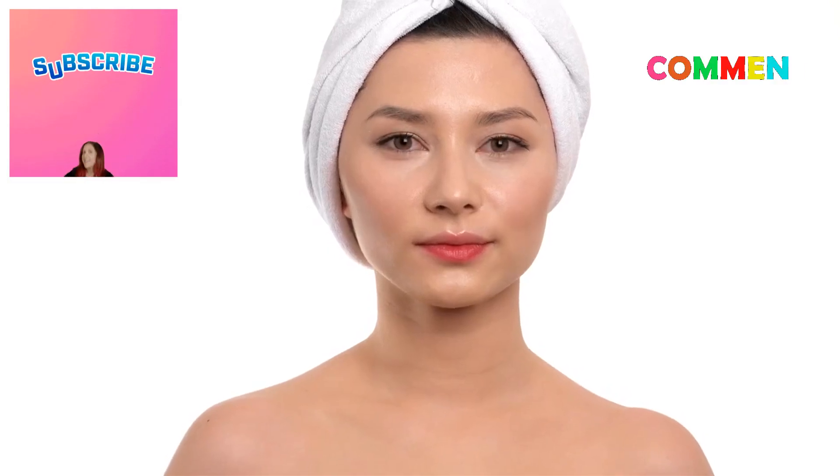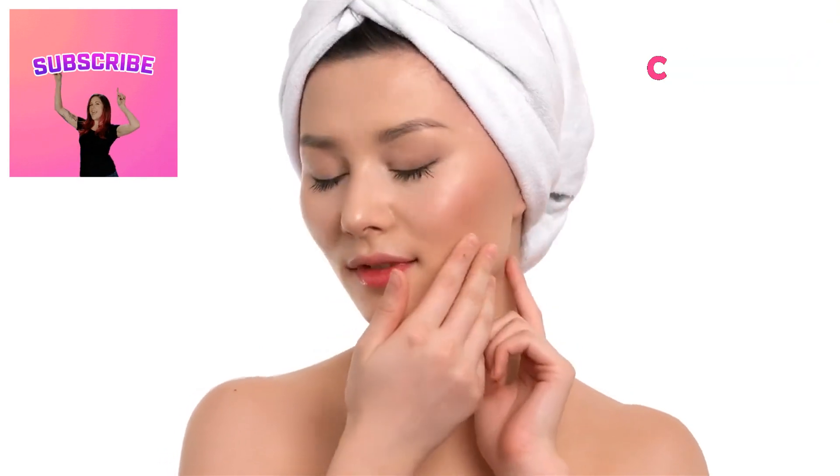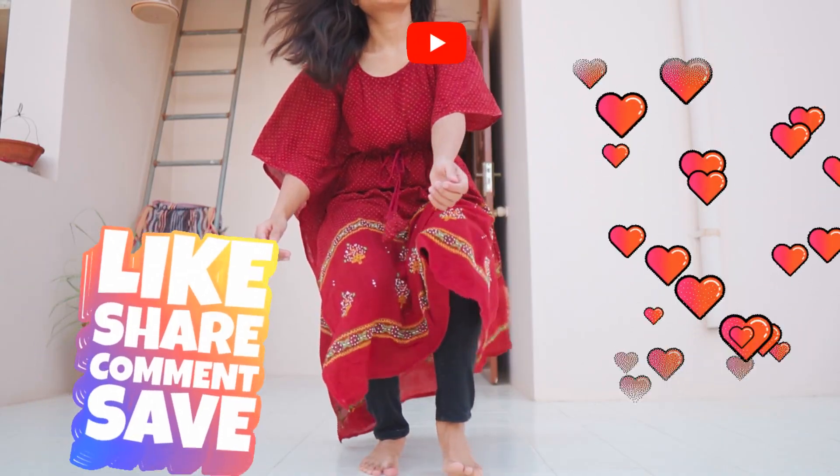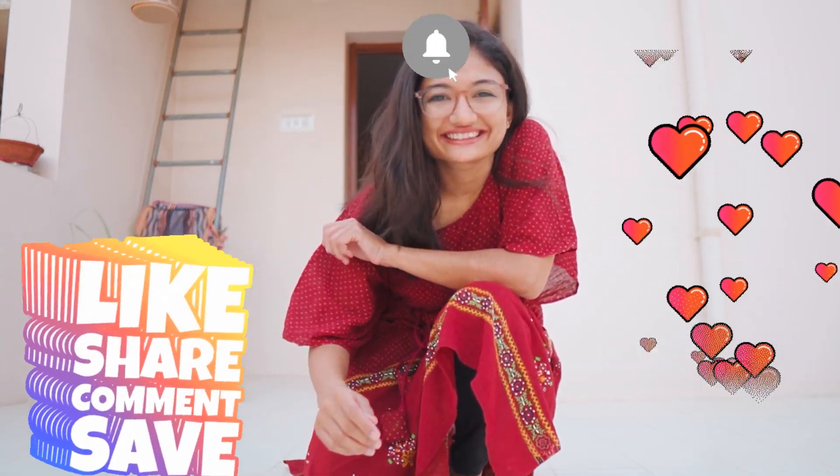Don't forget to check out my next video, where I'll be sharing even more secrets to achieving the glowing skin of your dreams. Thanks for watching, and I'll see you in the next one. Please like, subscribe, and support my channel.